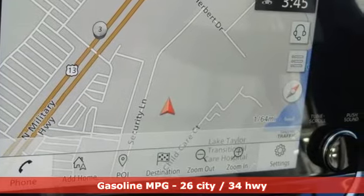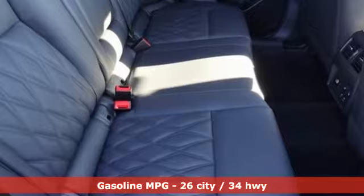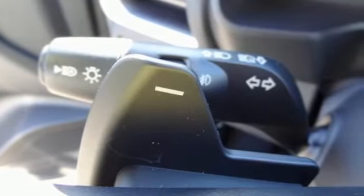Inline four-cylinder engine, heated leather bucket seats, integrated navigation system with voice activation, auto-dimming rearview mirror.